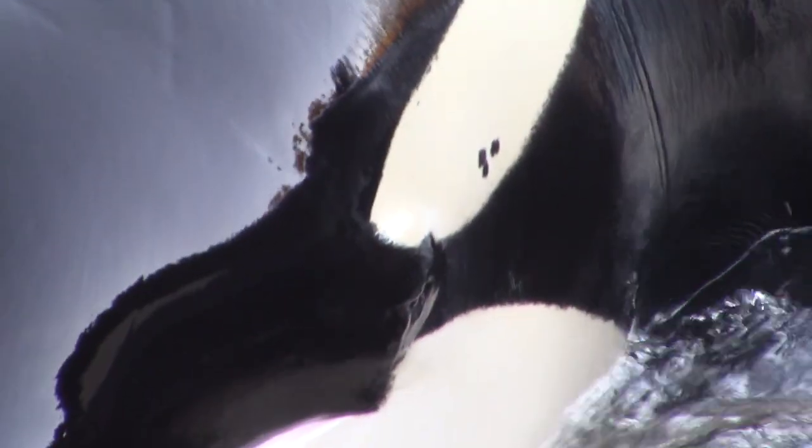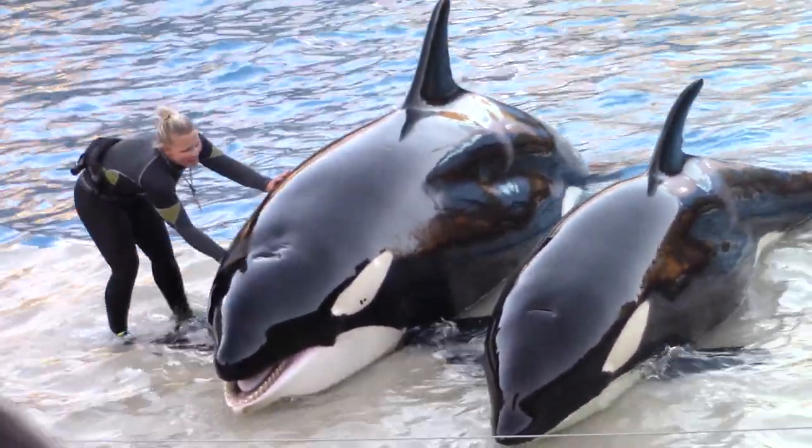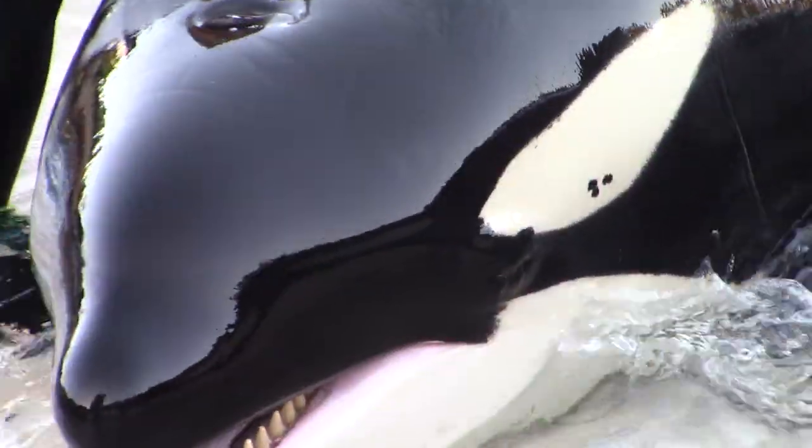Even the location of their eyes works to their advantage. It looks like their eyes are located in that white patch, but that's just a visual distraction. Their eyes are actually located in the black area, just in front of that white patch, camouflaged from thrashing prey.